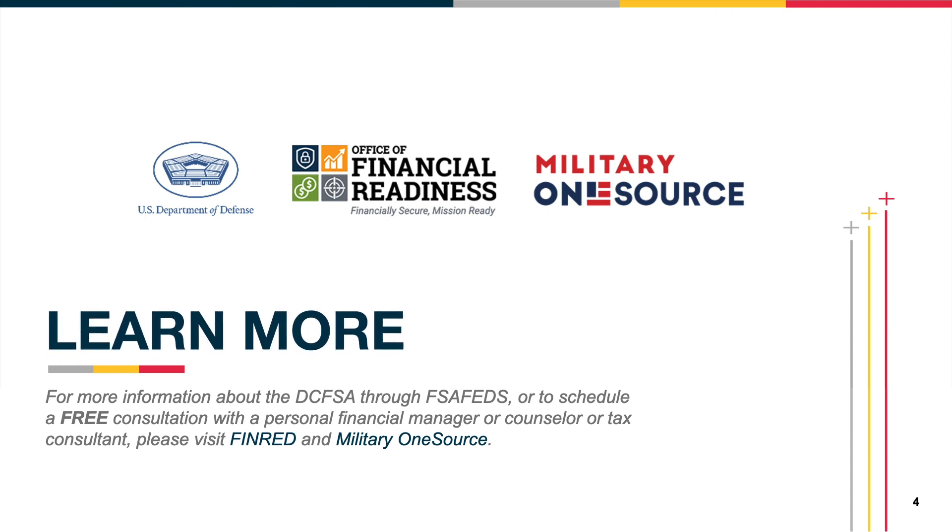It is important to note that DCFSA plans have specific rules and limitations. Be sure to check out Military OneSource and the Department of Defense's Office of Financial Readiness's resources for more information about DCFSAs.